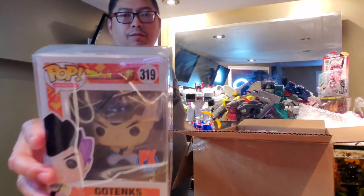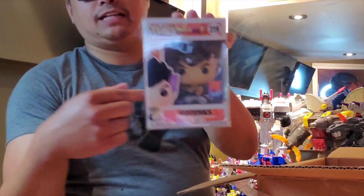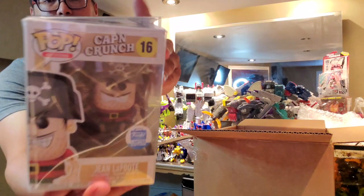Next up is PX Previews number 319 — Gotenks — and it has the PX Previews sticker. This is the North American version, that's why it has the PX exclusive. Going with this bad boy right here — this is Captain Crunch's Jean LaFoot, the evil-doer from the Captain Crunch commercials.